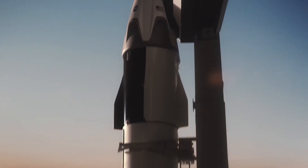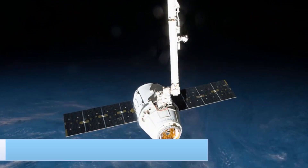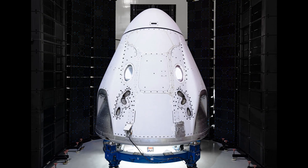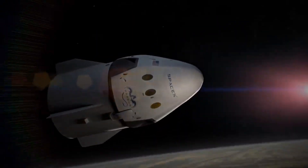However, it was not capable of carrying humans, only cargo. Following Dragon 1, Dragon 2 was introduced, which consists of two variations, the Cargo Dragon and the Crew Dragon. The Crew Dragon, unlike its predecessor, is capable of carrying both people and cargo into space.